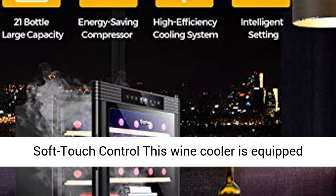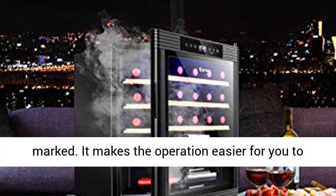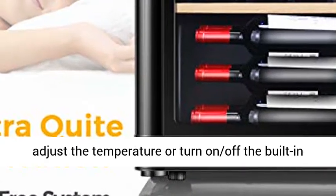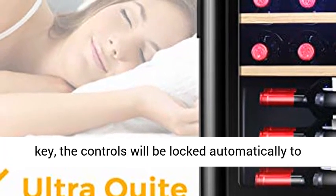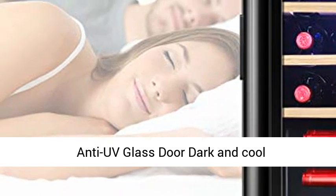Digital Soft Touch Control. This wine cooler is equipped with a control panel with all functions clearly marked. It makes the operation easier for you to adjust the temperature or turn on and off the built-in LED light. If in 10 seconds without touching any key, the controls will be locked automatically to prevent kids from accidentally touching it.